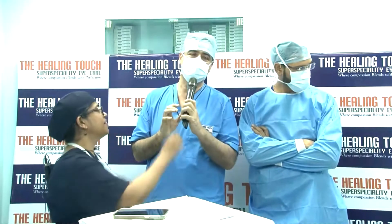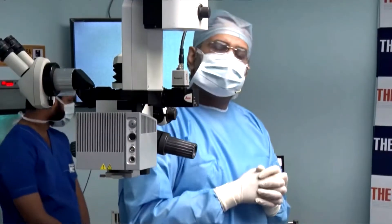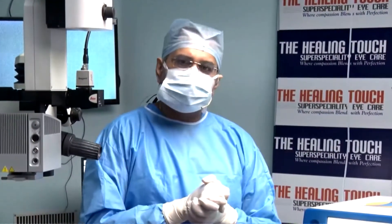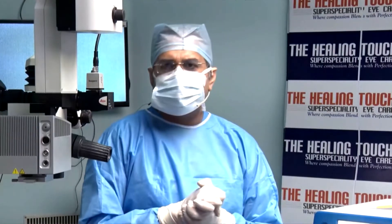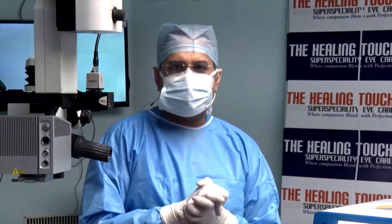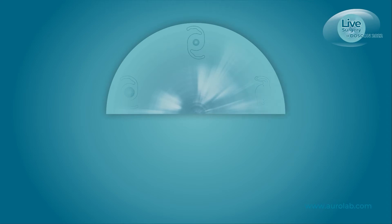The main thing I want to highlight is that whenever we are implanting a multifocal or going in for any EDOF lens — especially the Vivid kind — I would always try to aim for zero astigmatism post-operatively. Even if there is up to about 0.5 or 0.75, I would always target my incision on the steeper axis or take help from the Catalyst platform, because my mantra for a successful surgery and a happy patient is perfect emmetropia after these implantations. Thank you for the wonderful session.